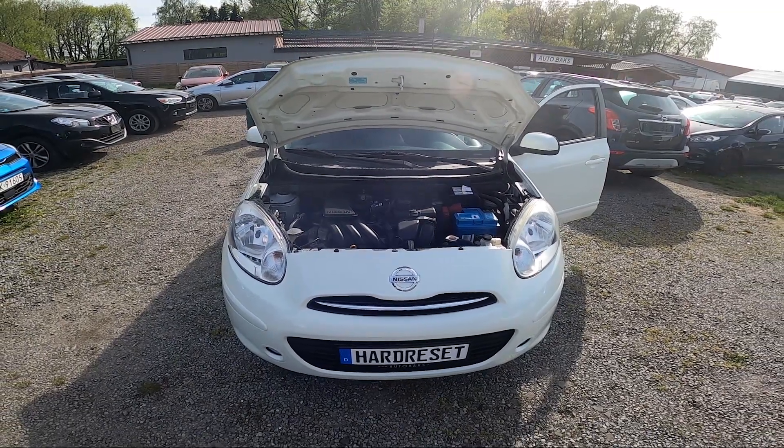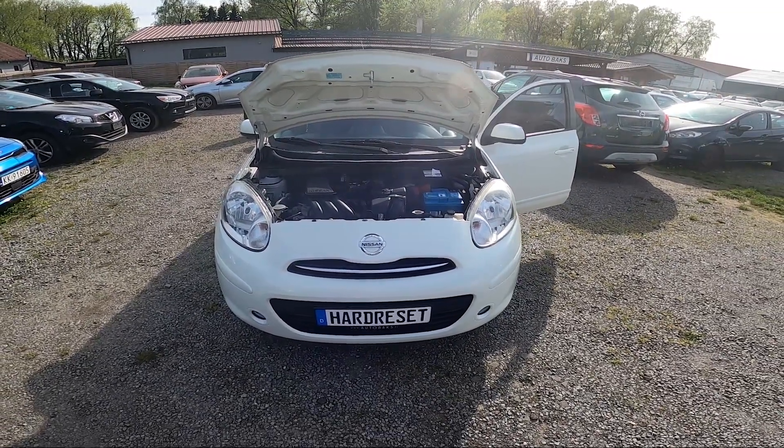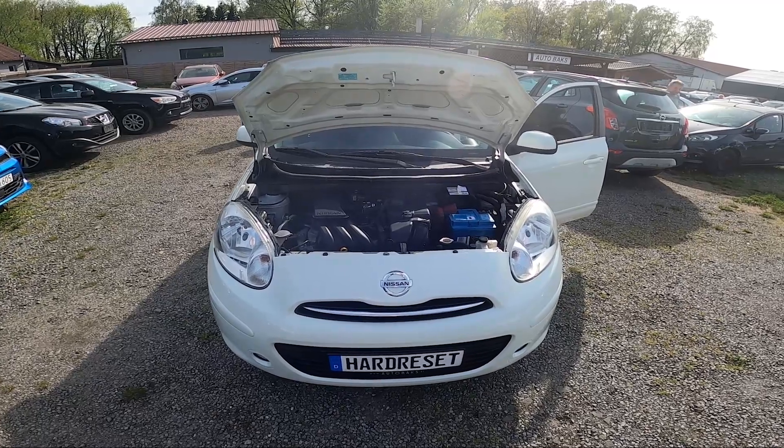Hello, in front of me I've got a Nissan Micra. In this video I'll show you where the coolant reservoir is.